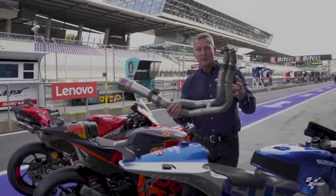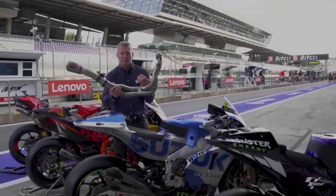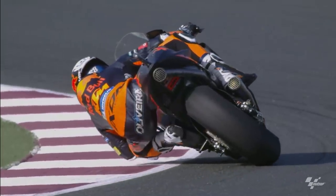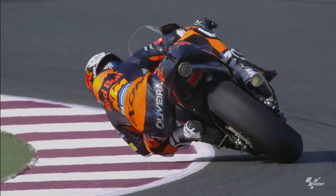All these high-tech components are joined together in a beautiful metal sculpture, which has an extremely important function and performance aspect.